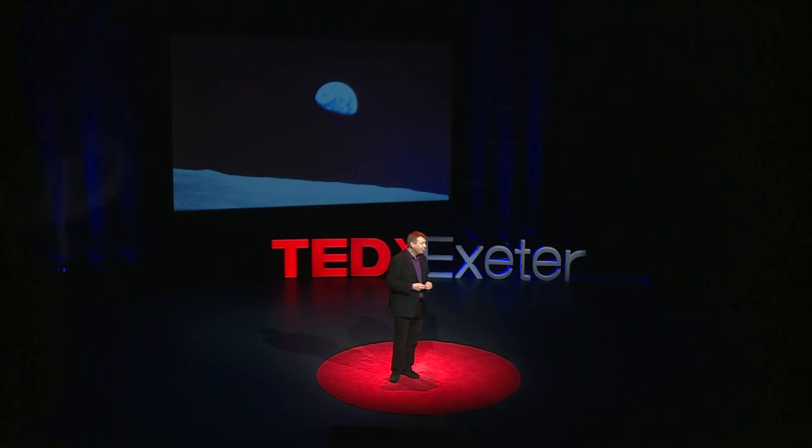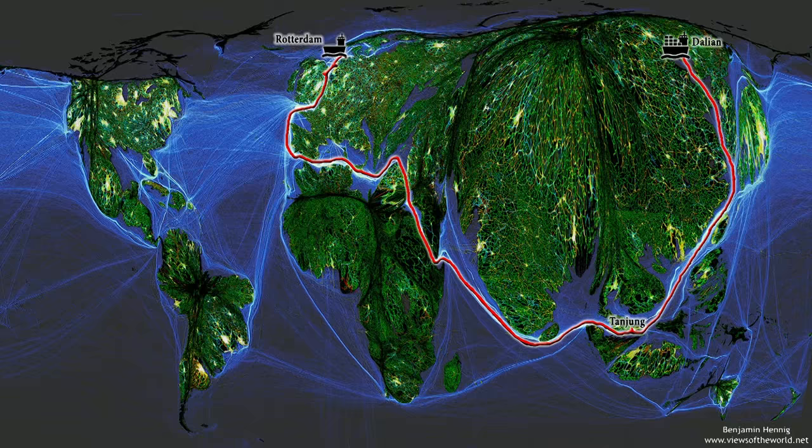In my own little discipline of human geography, a cartographer called Waldo Tobler was drawing new maps of the planet. And these maps have now spread, and I'm going to show you one of them now.